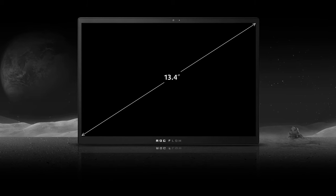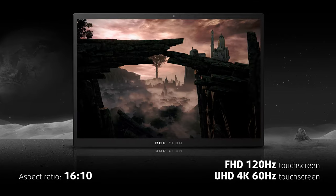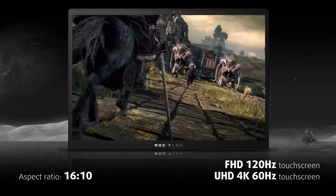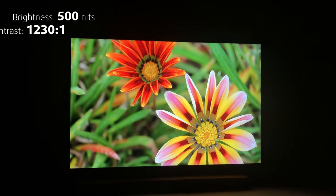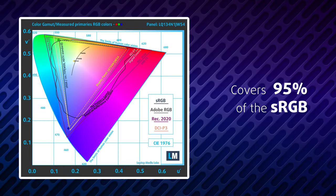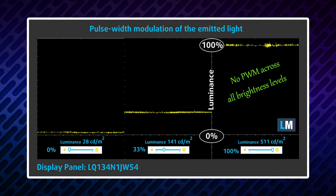The display of the ROG Flow Z13 has a 13.4-inch diagonal and a 16:10 aspect ratio. You can choose between Full HD Plus or 4K. We chose the former since it's detailed enough for that size, and it has a 120Hz refresh rate for super-smooth gaming. In our tests, the Full HD Plus screen showed comfortable viewing angles, high maximum brightness, a very good contrast ratio, and it covers the sRGB gamut almost fully with accurate colors.